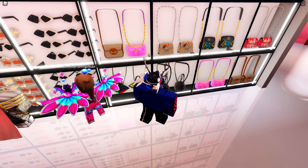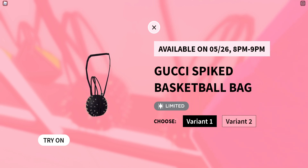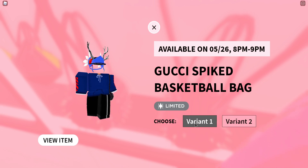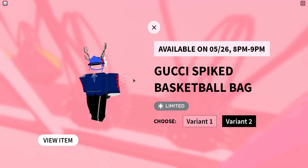Let me just go and check. So tomorrow is the 26th — what is tomorrow actually? I really don't know. So it's the Gucci spiked basketball bag. This is the next bag, which is like a basketball bag with spikes on it. And it comes with two variants. All of these variants will become limited, so variant one will be limited and variant two will be limited. That's basically two extra limited items to your inventory, which is extra profits — so always nice.